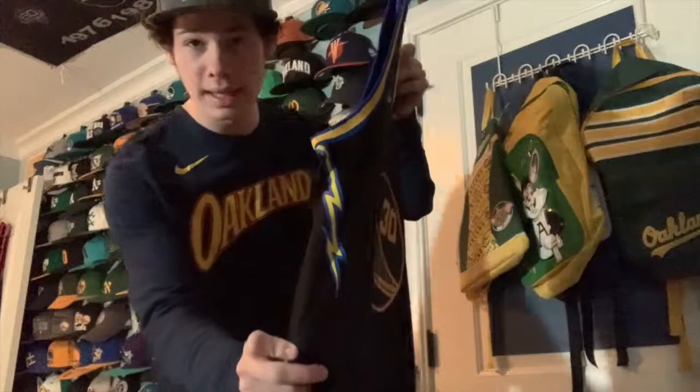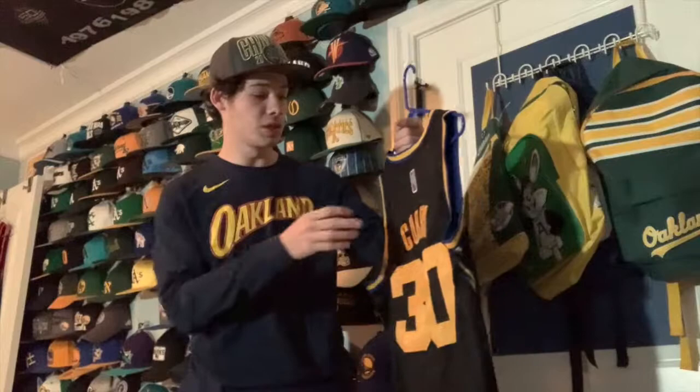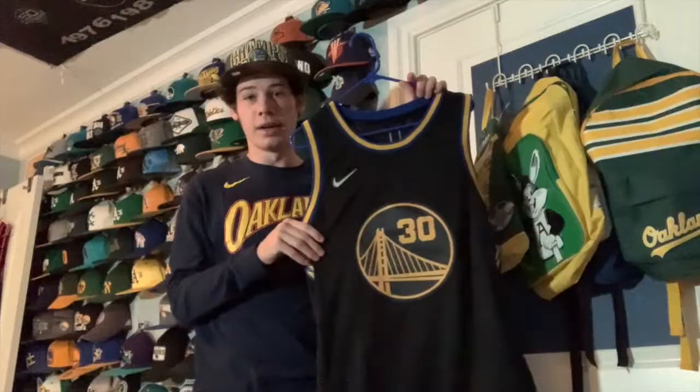I love the lightning bolts on the side representing the We Believe era — you have one on each side. Overall it's a great jersey, great to add to my collection because I love to get all the Warriors jerseys. It's the 75th anniversary of the NBA, so here it is — the black Warriors jersey.